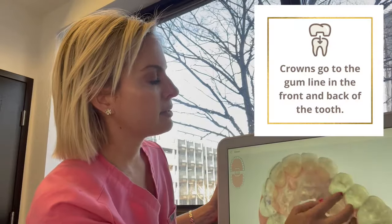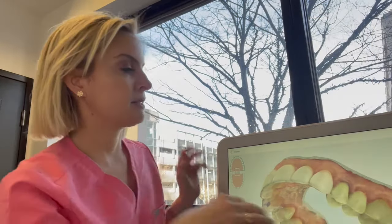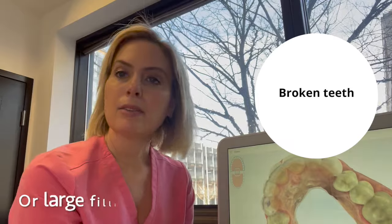Crowns go all the way down to the gum line in the back and also to the gum line in the front. So they go 360 degrees around the tooth and hold it all the way at the gum line for support and strength.